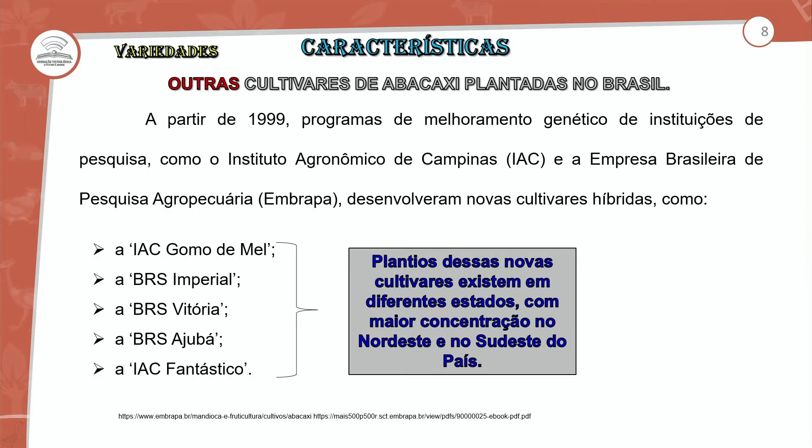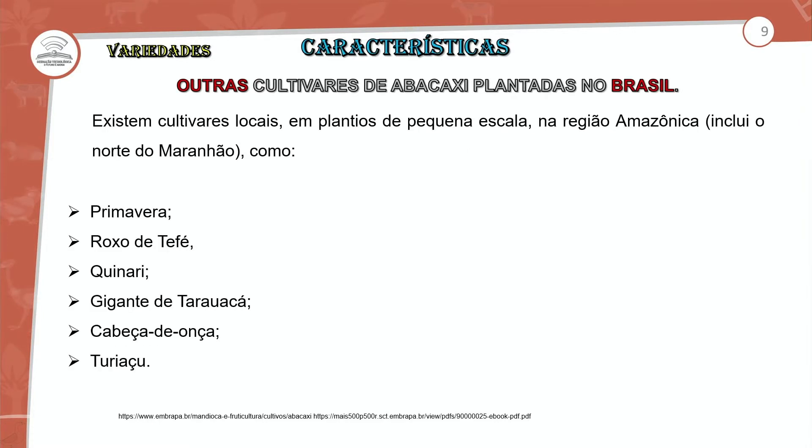Essas características são relevantes para que possamos compreender todo o processo do trato cultural perfeito, mas temos que ficar muito atentos às condições climáticas da nossa região. Existem cultivares locais com plantios em pequena escala na região amazônica, incluindo o Norte do Maranhão. Nós encontramos bastante a produção da Primavera, Roxo da Fé, Quinari, Gigante de Tarauacá, Cabeça de Onça e Turiassu.